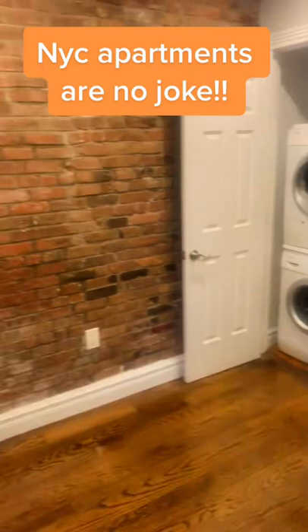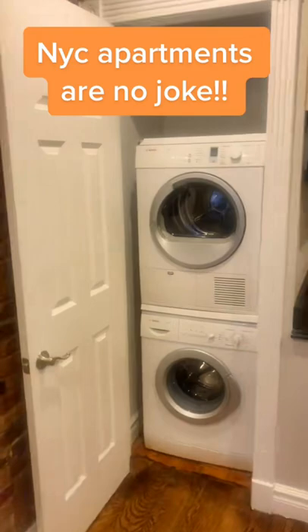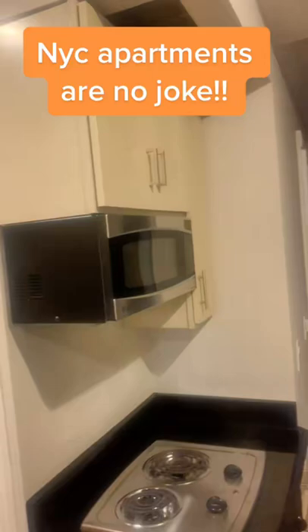We do have a washer and dryer, so it's pretty dope that it has that. There's a kitchen, there's appliances, really small — real bachelor crack kind of presence there.